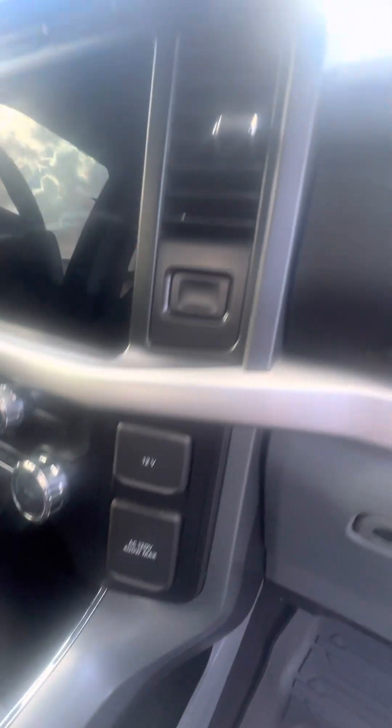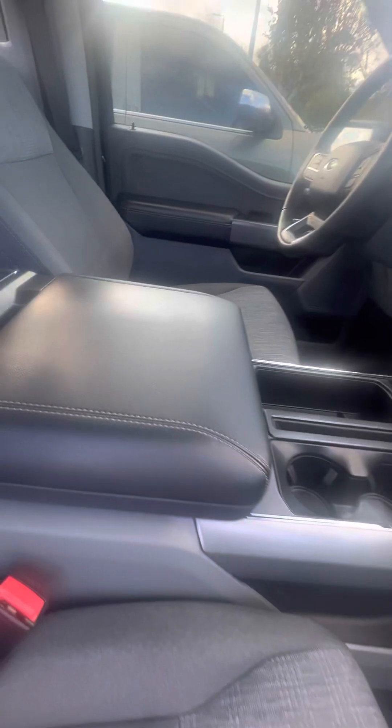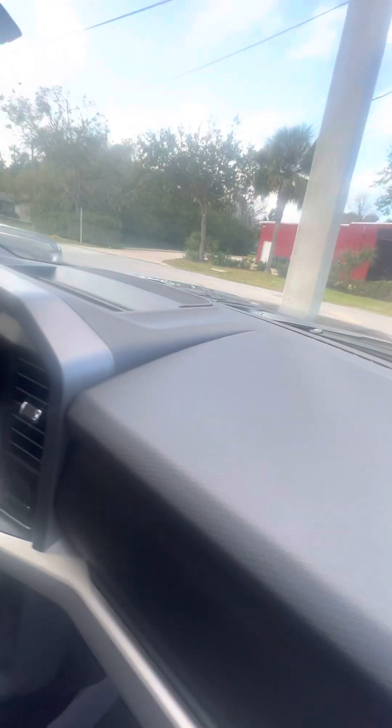Multiple phone chargers. Go ahead and press the button — open up the top glove box, pull for the lower glove box. No damage to the armrest. No damage to the dashboard.